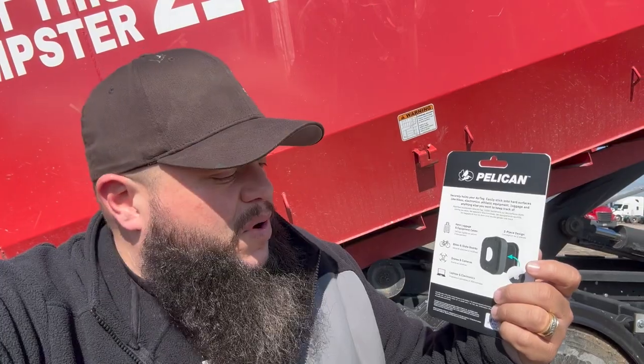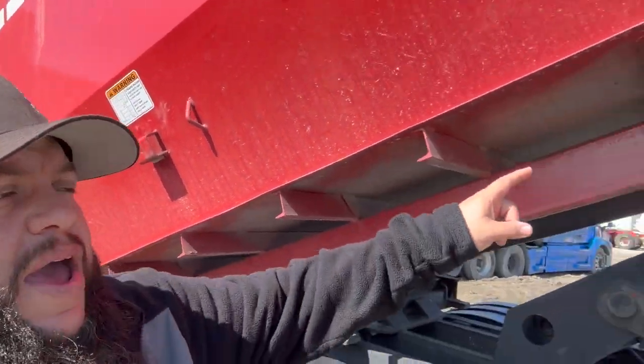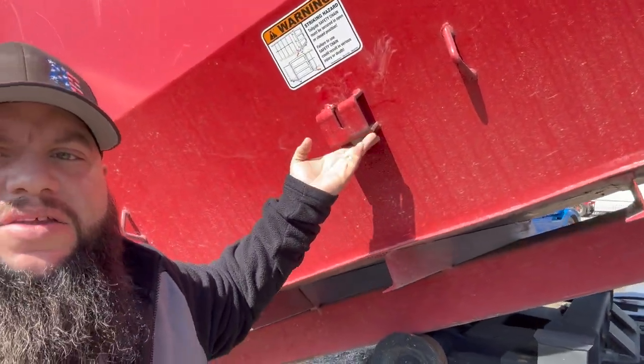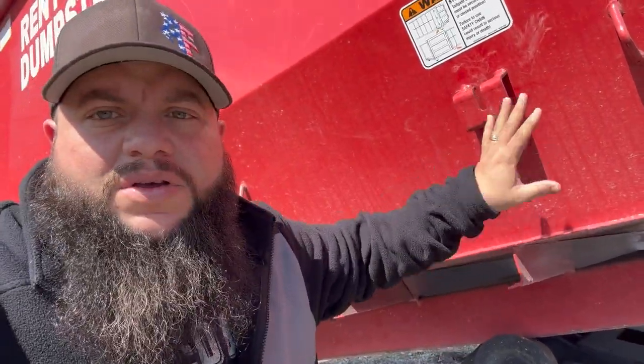All you do is open up, snap open the case, put in an AirTag, sync it to your phone, and it's got a little sticky on the back. You stick it to wherever you want to place it on the dumpster. Some of my 15 yards do have them in the railings, but I honestly like this spot better. It's just nice and flat, it's out of the way, nobody will see it, and there's no interference.